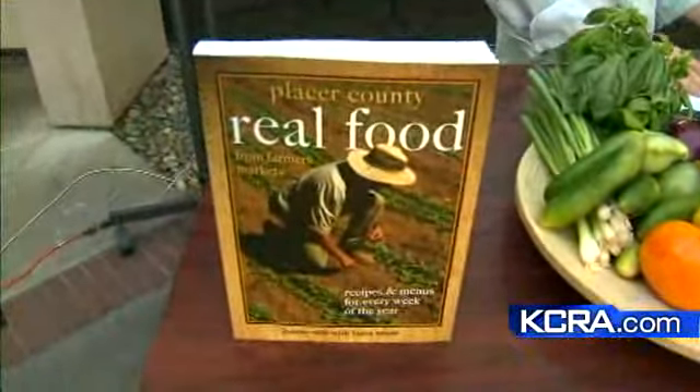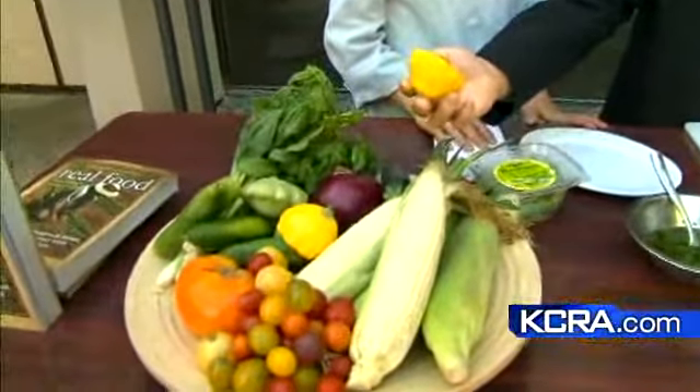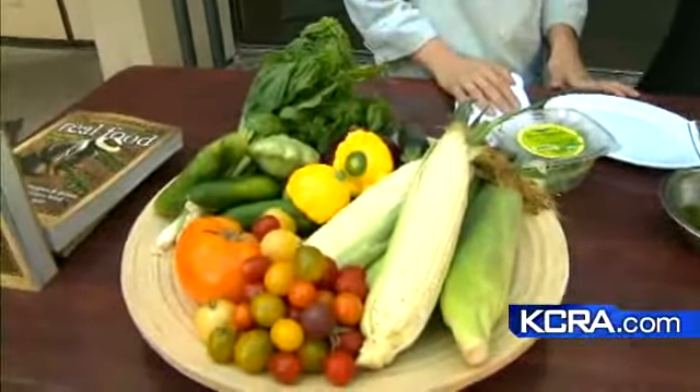Exactly. That's the number one question. People just aren't exactly sure what to do with all the fruits and vegetables that are in season. For example, like something like this — a nice patty pan squash. Obviously a squash, right?